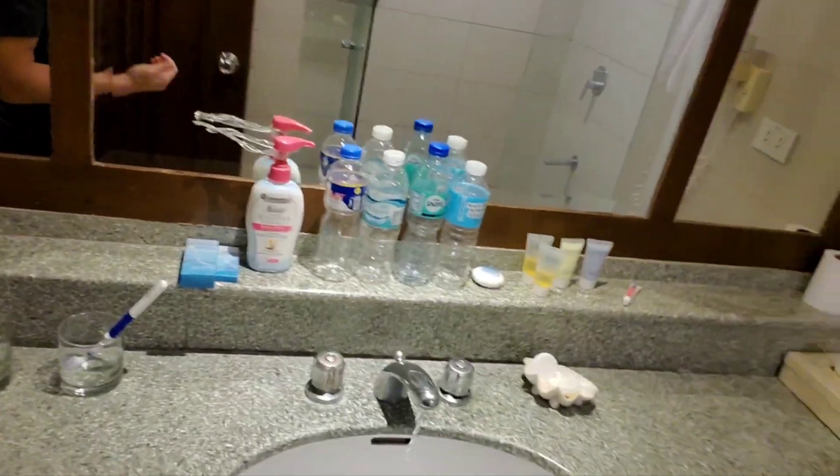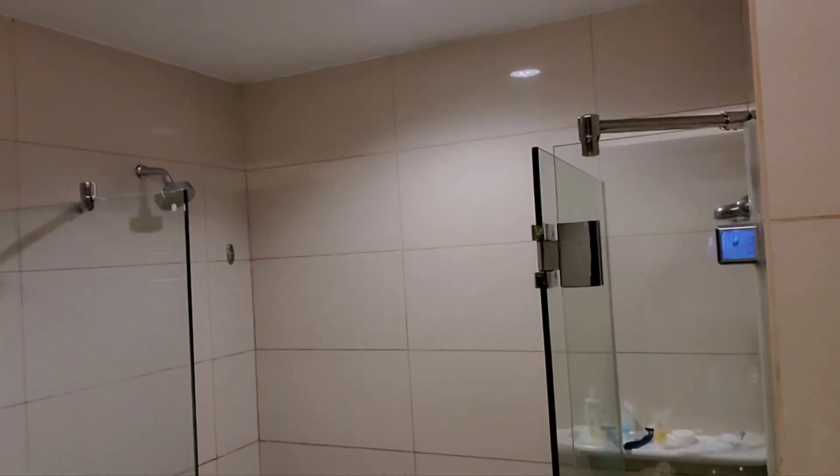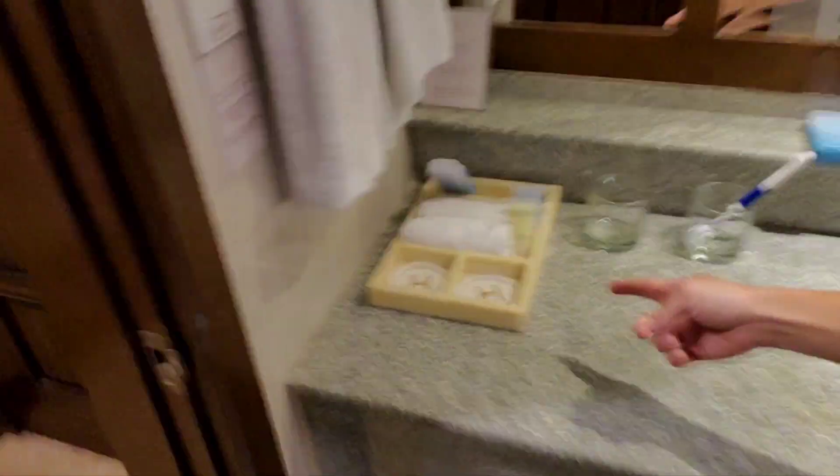You can see right here you've got a pretty big sink, your toilet, and then a nice size shower. This is a good size. You've got your amenities right here. Our stuff is a little bit messy.